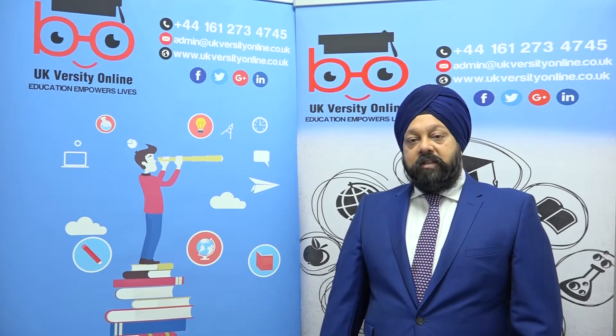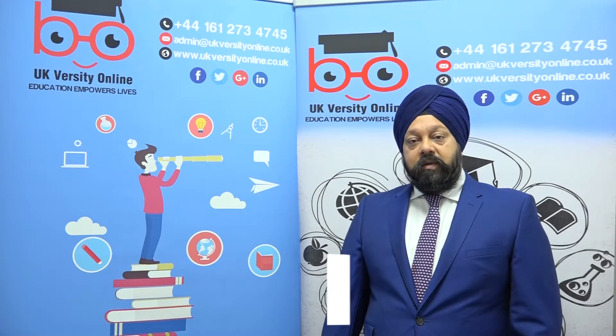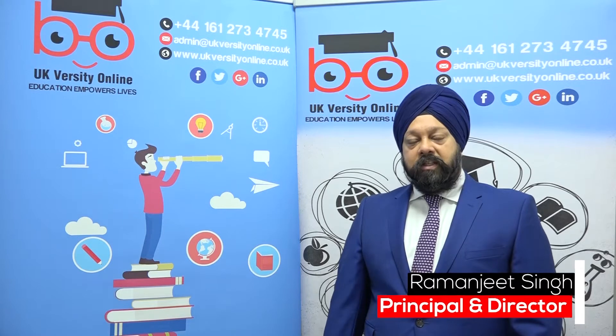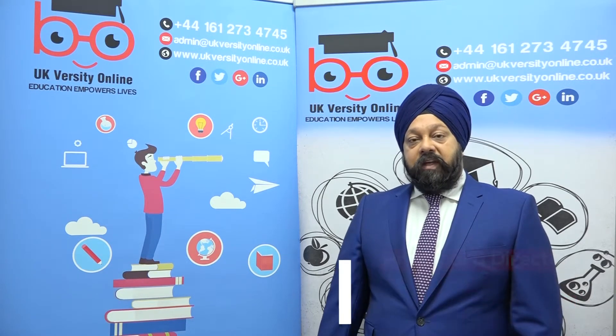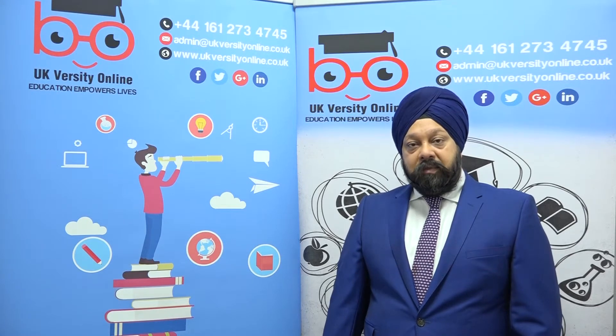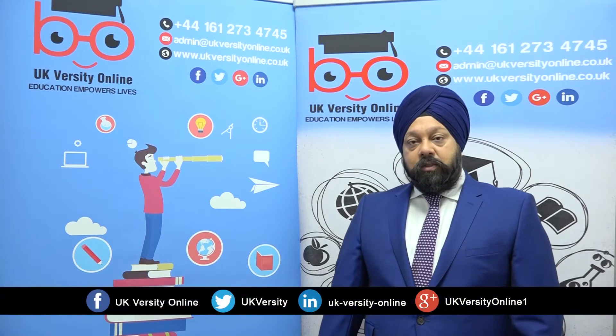These qualifications have ten modules each. We provide all the teaching and learning material, and a tutor will guide you and teach you through the course of your learning journey with UKversity. The qualification is assessed through assignments, professional discussions, and presentations, and it has no examinations.